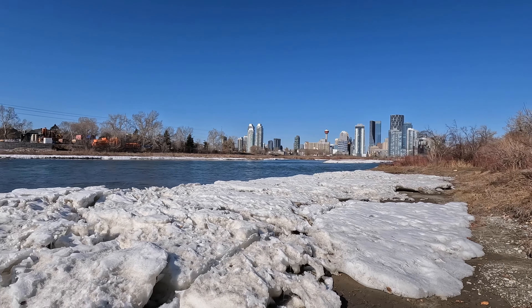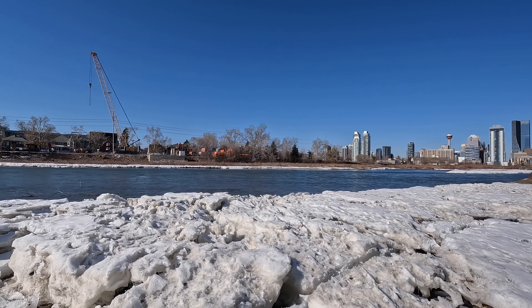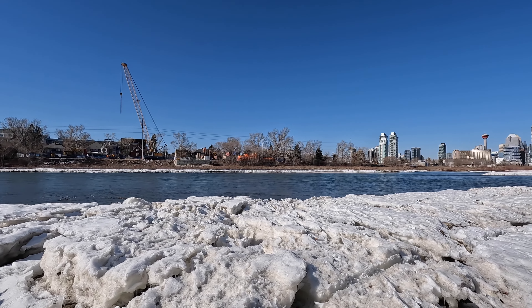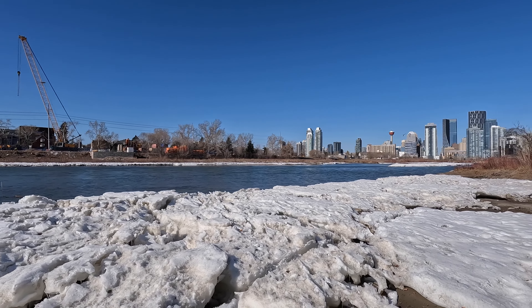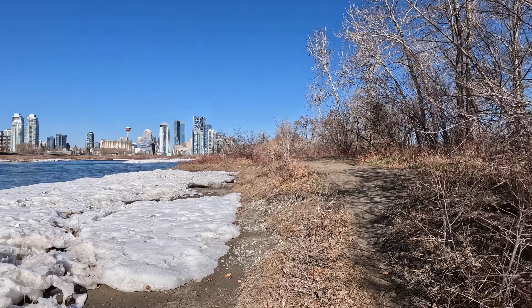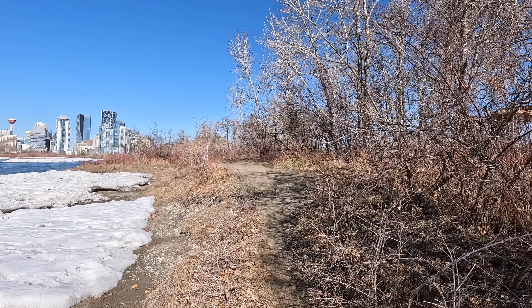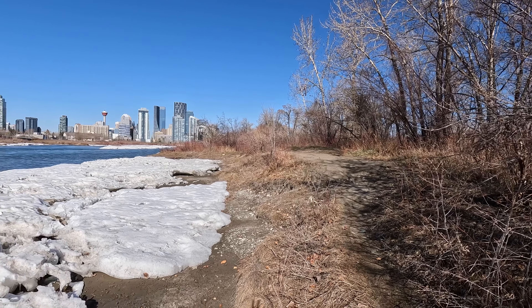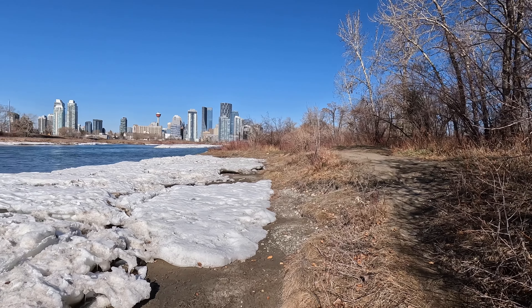Downtown Calgary — they've got part of the pathway closed along there. Looks like they're doing part of the flood defense pumping station or something. Down through here it actually doesn't look too bad — quite often there's a lot of garbage down through here, but I've only got about half a bag so far, so that's actually good.